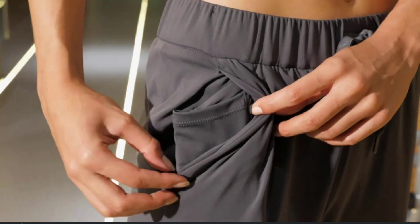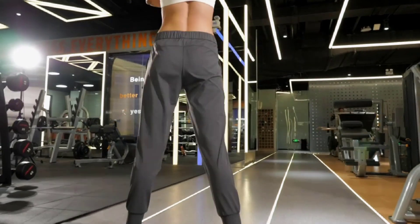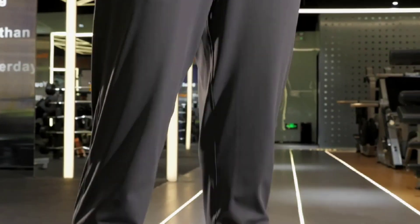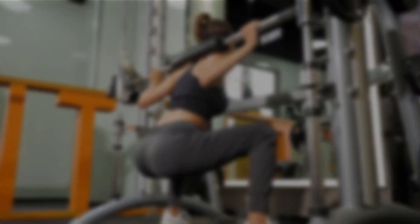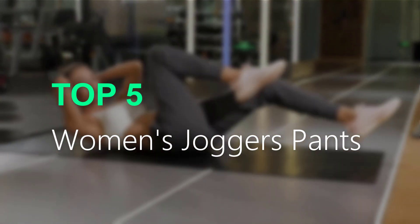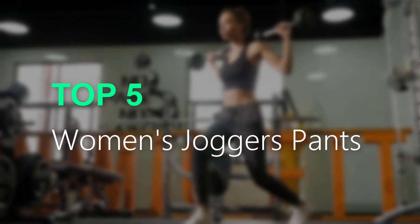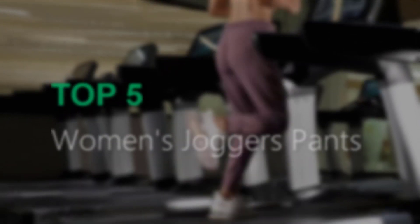Are you searching for the best women's joggers pants? You are in the right place for getting valuable info on women's joggers pants. In this video, we will recommend the top 5 best women's joggers pants. This list is based on personal opinion, trying to rank them based on price, quality, durability, and more.